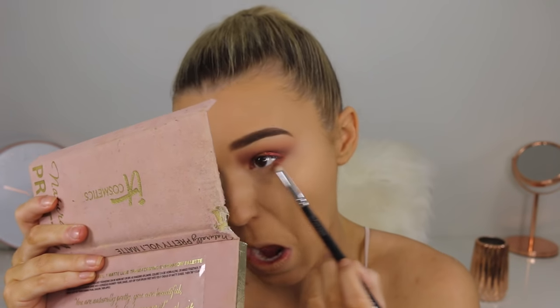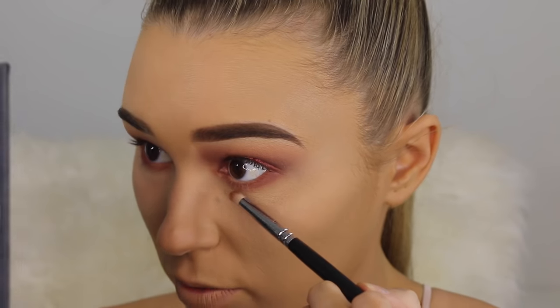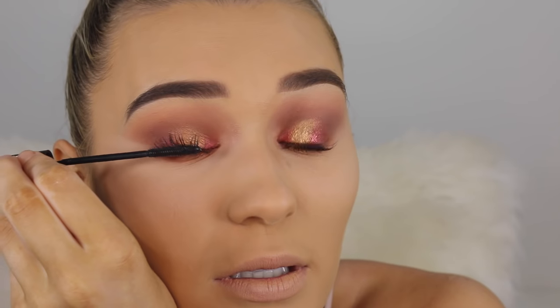For the lower lash line, I'm taking the shade Sunset again and applying it from inner to outer corner, then using the gold shades right in the middle of the lower lash line. The Violet Voss shade is definitely a lot more shimmery. For mascara, on the left side I'm using the Benefit Roller Lash on top and bottom lashes, and on the other side the L'Oreal Telescopic Mascara — my all-time favorite, I think it's better than any high-end mascara I've ever used. I also put some false lashes on off-camera and will list affordable alternatives in the description.